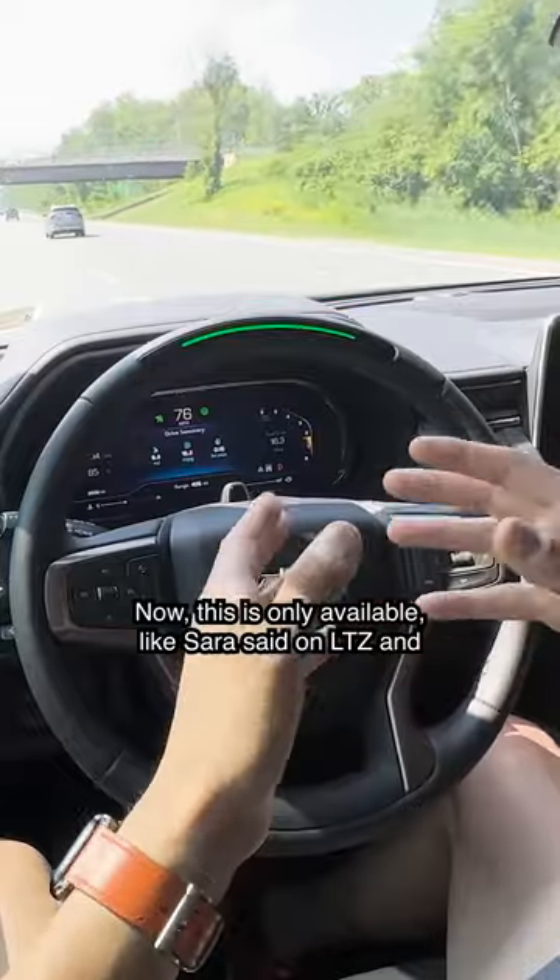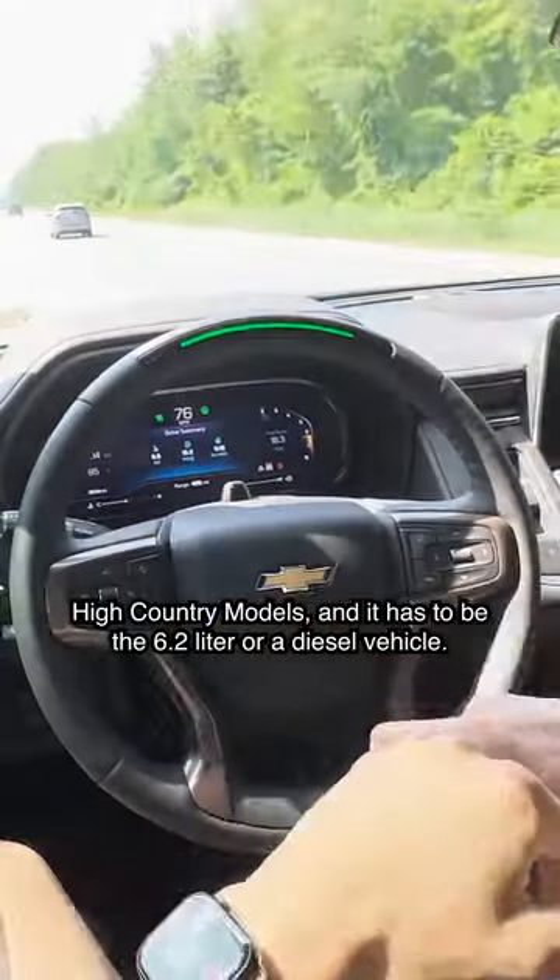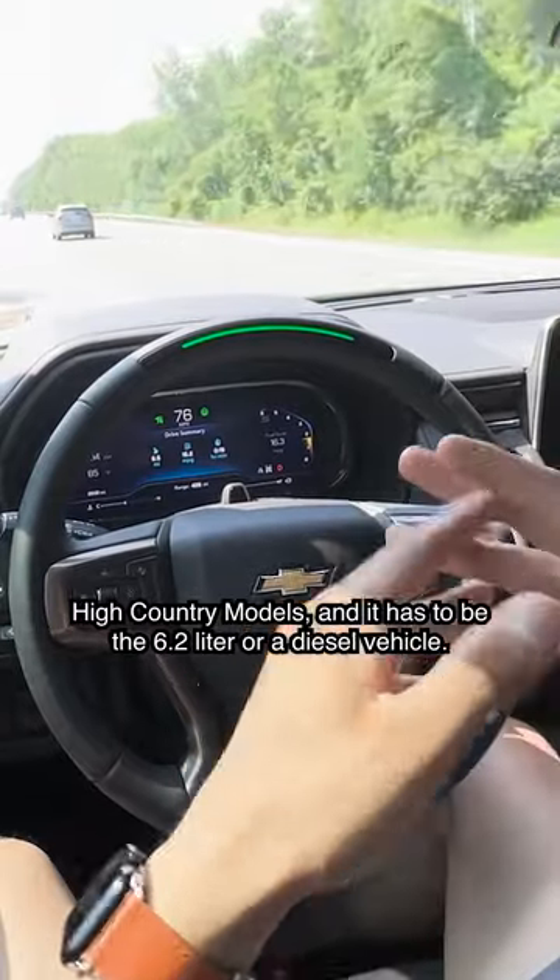Now this is only available, like Sarah said, on LTZ and High Country models, and it has to be the 6.2-liter or a diesel vehicle.